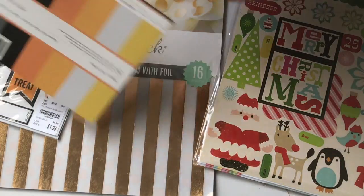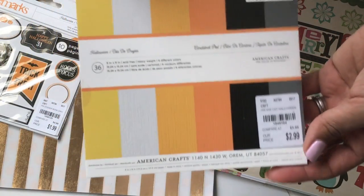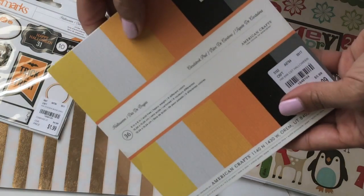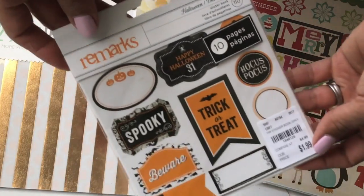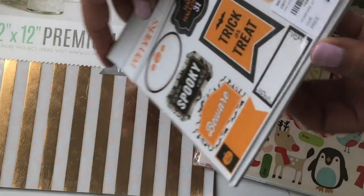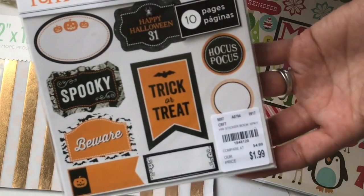I also picked up this solid cardstock by American Crafts — it's their Halloween solid cardstock, really nice selection. I also picked up some Halloween stickers, also by American Crafts, and it looks like there are quite a few sheets in this, so that's a good deal. It was only $1.99.